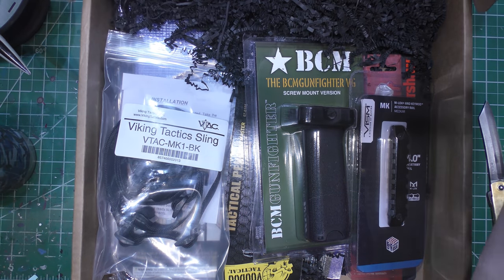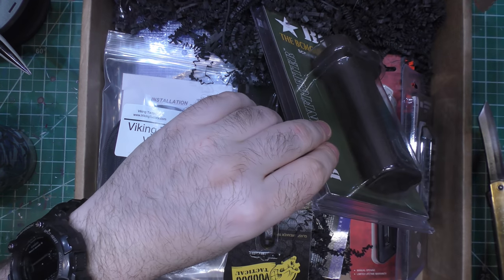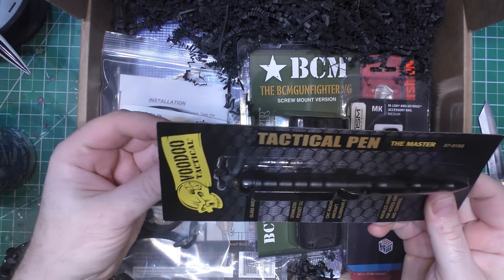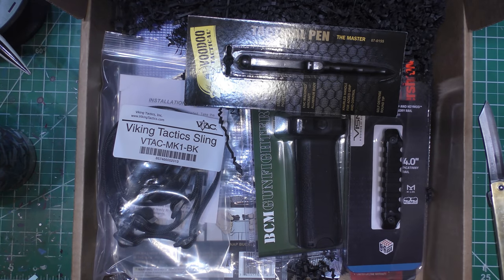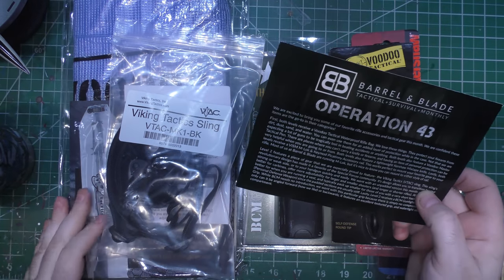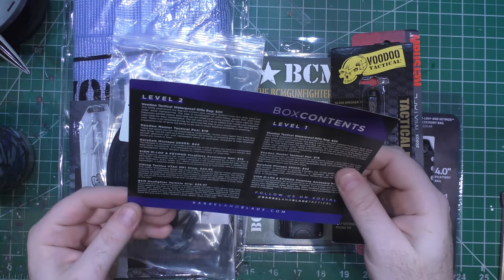Whoa, what do we got here? Looks like we got some gun stuff. Gunstar, tactical pen. You guys thought I made it up last time with the Olight stuff. Tactical pen — it's a real thing, and here's another one. Let me get it unpacked and we'll take a look at it all. Not as many items as in some of the previous months.